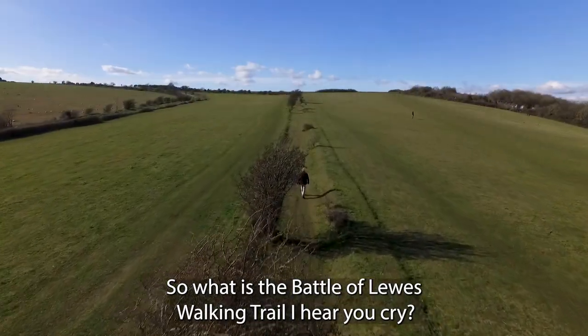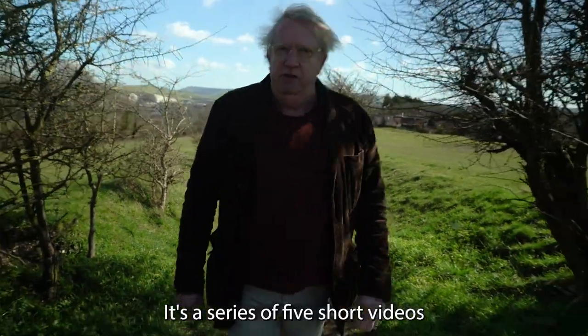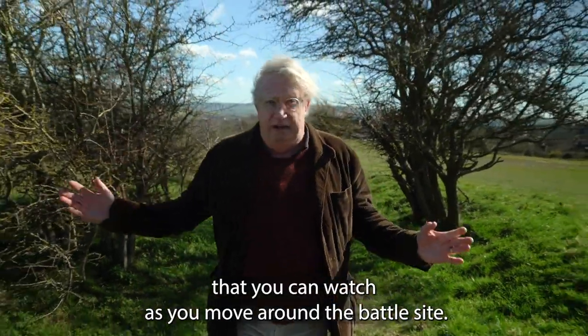So what is the Battle of Lewes walking trail? It's a series of five short videos that you can watch as you move around the battle site.